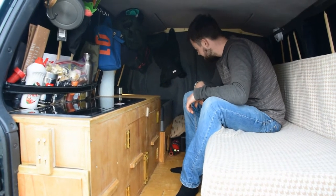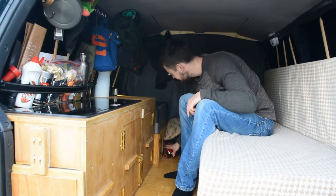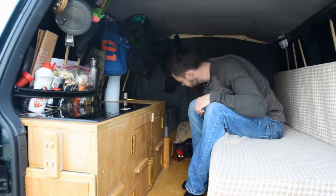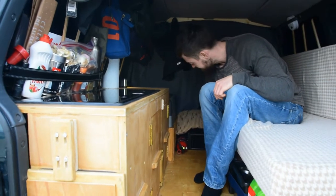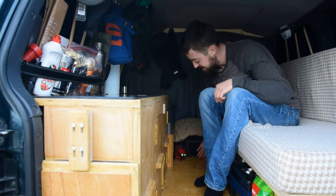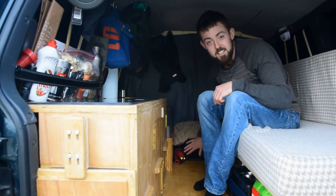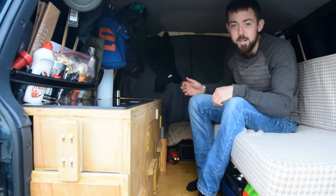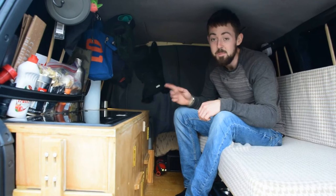We've got the fire extinguisher down there — you need that. And this is a 300-watt electric heater; turn that on and you get pretty much instant heat. It's supplied from the second battery, which is really nice. We haven't needed to use it yet because it's been really mild here in Spain, but it's supposed to get really cold from tomorrow so maybe we'll need it.